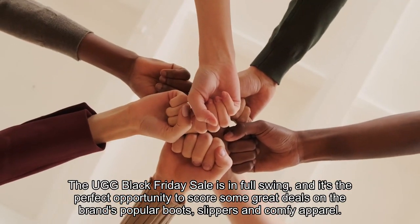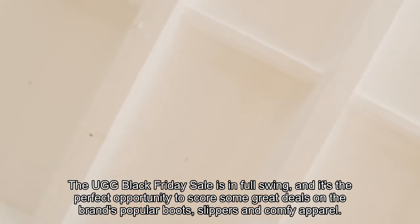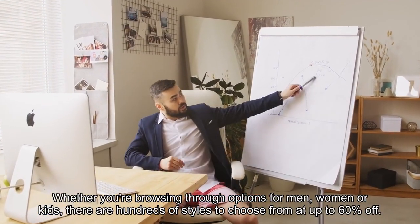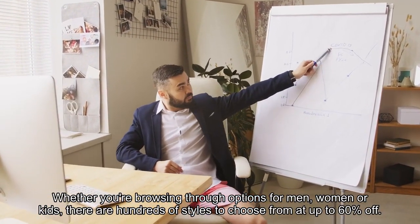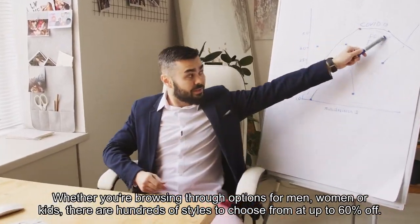The UGG Black Friday sale is in full swing, and it's the perfect opportunity to score some great deals on the brand's popular boots, slippers, and comfy apparel. Whether you're browsing through options for men, women, or kids, there are hundreds of styles to choose from at up to 60% off.